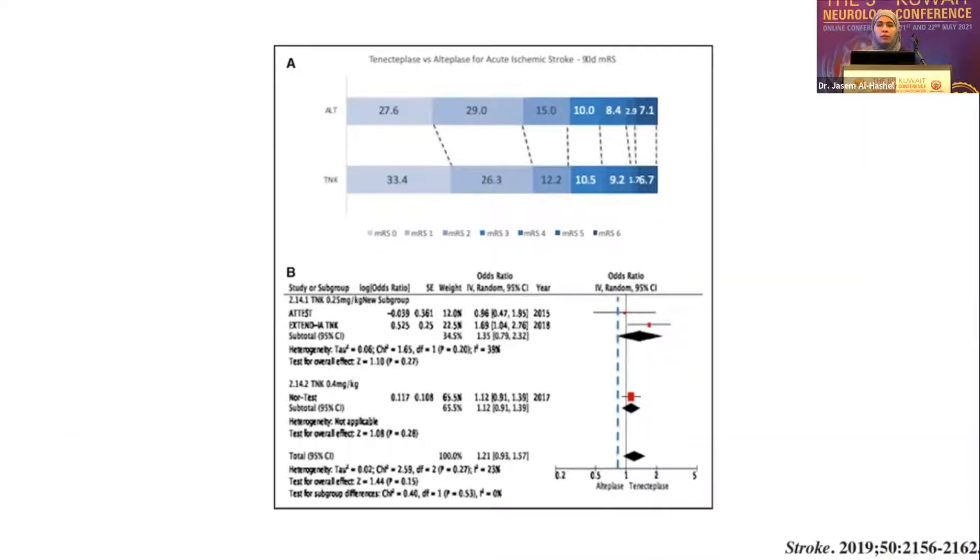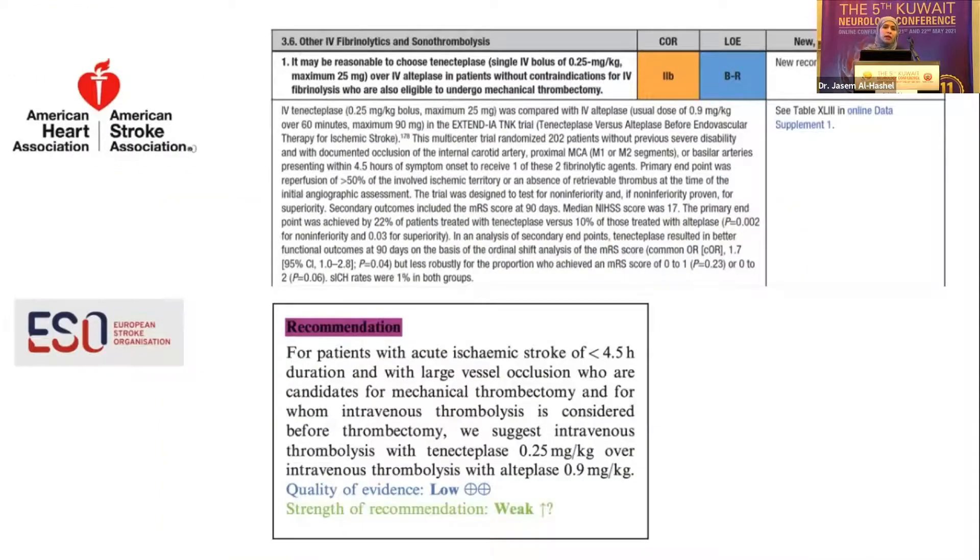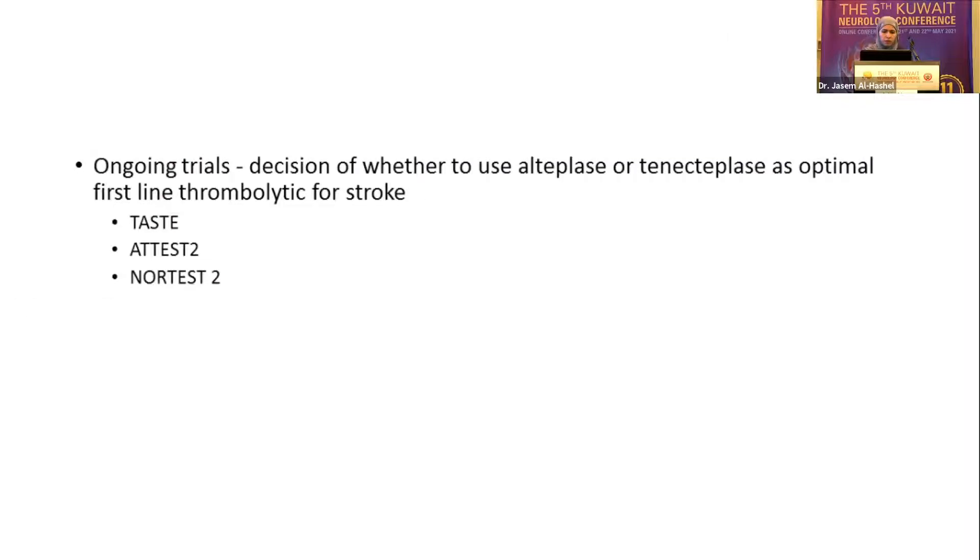Looking at secondary outcomes for functional independence, there was a trend confirming non-inferiority for two of the three pre-specified non-inferiority margins. Looking at bleeds overall, there wasn't much difference. The most recent publication compared TNK 0.4 versus 0.25 mg/kg and found no extra benefit at the higher dose of 0.4. This is why current guidelines emphasize TNK at 0.25 mg/kg. The 2019 AHA guidelines state it is reasonable to choose TNK over IV tPA if there's no contraindication for thrombolysis in those going for mechanical thrombectomy. ESO guidelines published this year actually suggest using TNK over tPA for those proceeding to thrombectomy. Ongoing trials will assess TNK as first-line thrombolytic regardless of thrombectomy.